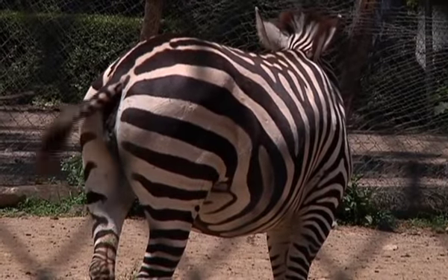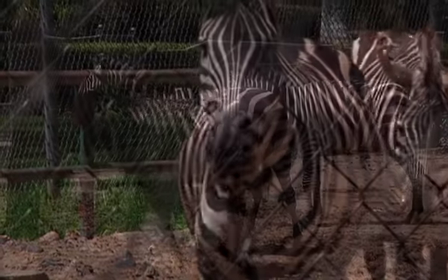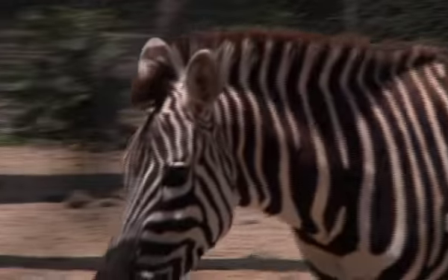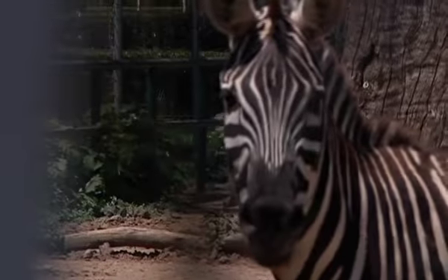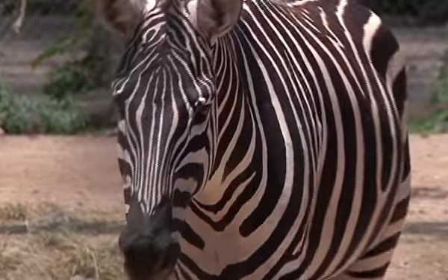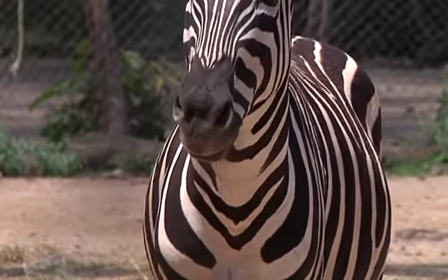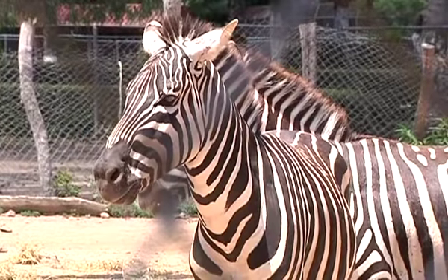There are three different types of zebras: the mountain, the Burchell, and the Grevy. There are two species of the Burchell: the Grant and the Chapman. The males of the Burchell are good defenders of their families. Zebras can reach a speed of 65 km per hour, and they have great vision, even at night.